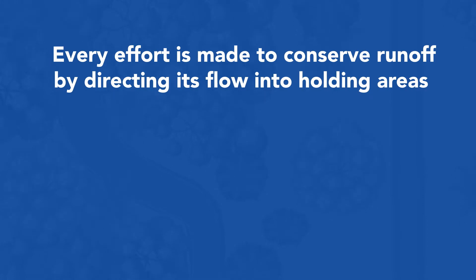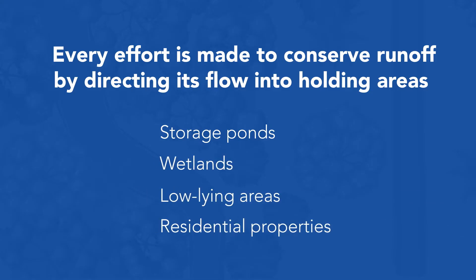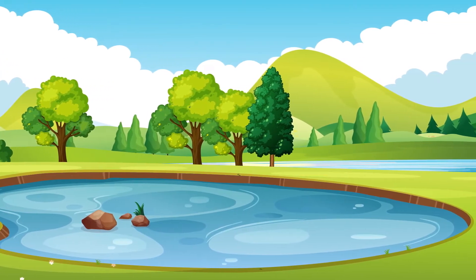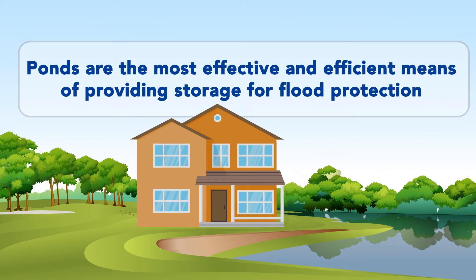Unlike the huge man-made lakes you see in planned communities, out here we rely on landowners' ponds, yards, swales, and ditches as an effective means of providing water storage and protection against flooding. Collecting excess water in local ponds and swales keeps it away from your home.